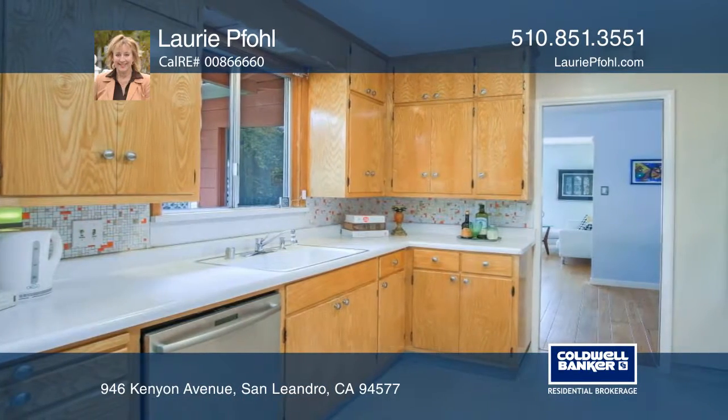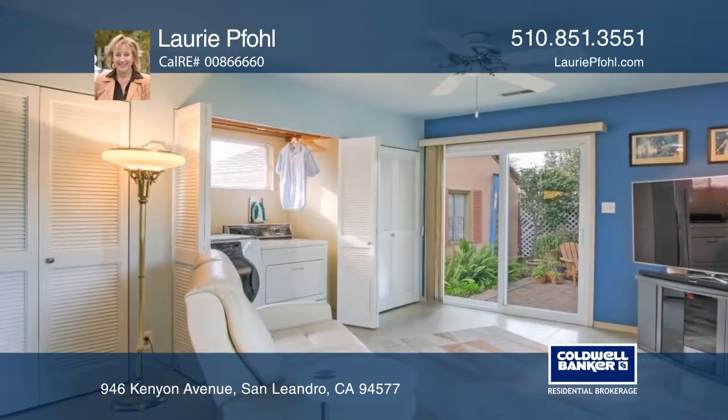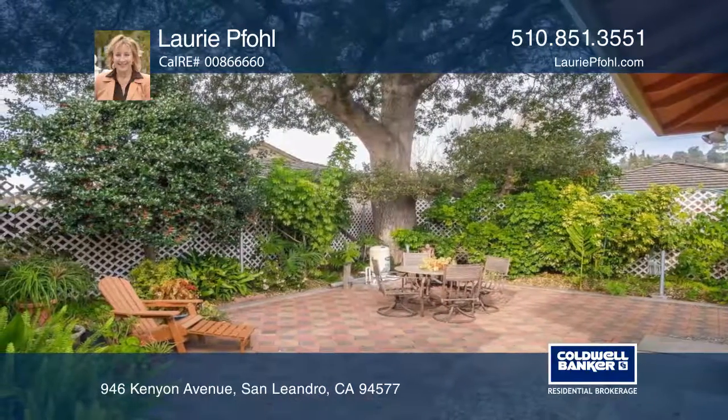The updated kitchen offers lots of natural light and stainless steel appliances. The home boasts dual-paned sliding glass doors, a family room, inside laundry closet, and a remodeled master bedroom. The two-car garage includes an electric car charging station and a long driveway.